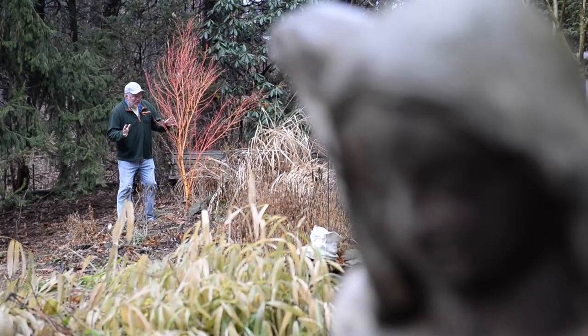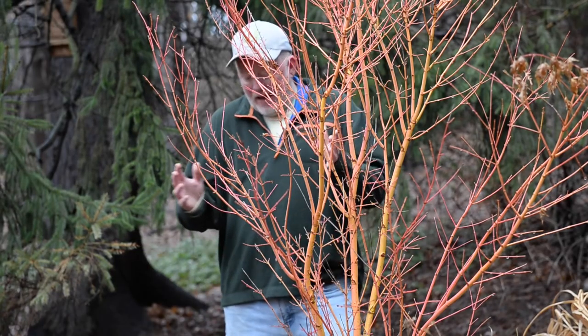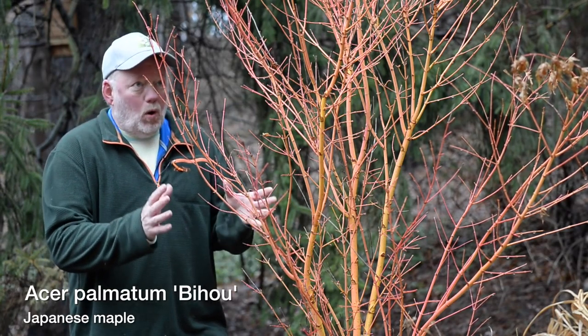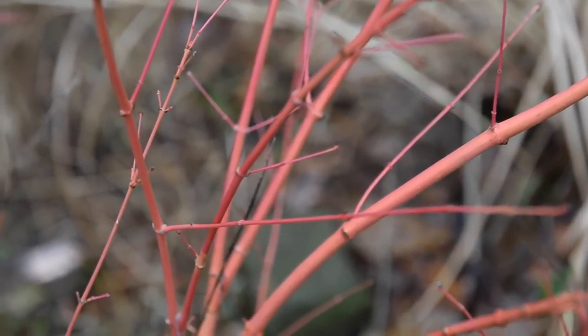From now until eternity, anyone who visits the garden is gonna have to hear: I only spent $50 for this Japanese maple. Just look at it — it is a stunner. And if you're looking for a small tree with bold interest, a Japanese maple might be something for you. There are lots of different varieties with great colors, like this one.